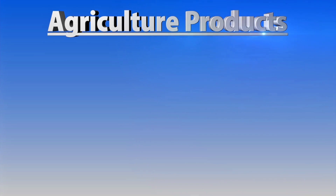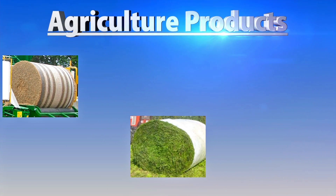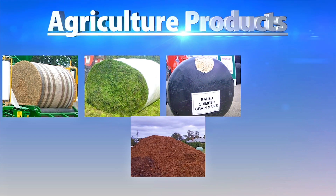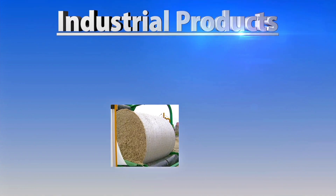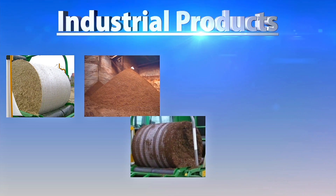The compactor is developed for handling various products. Agricultural products like forage maize, grass, crimped grain and manure. Industrial products like sugar pulp, compost, peat and cotton.